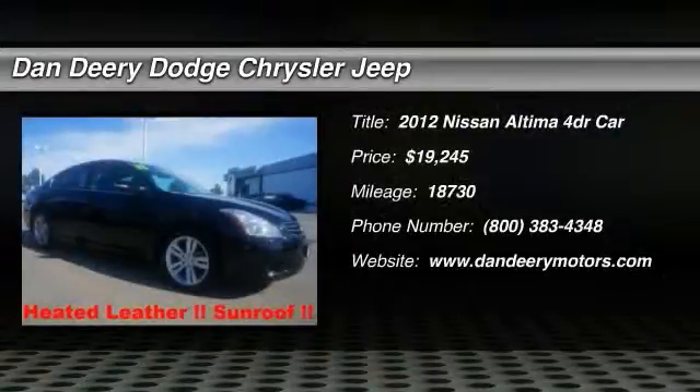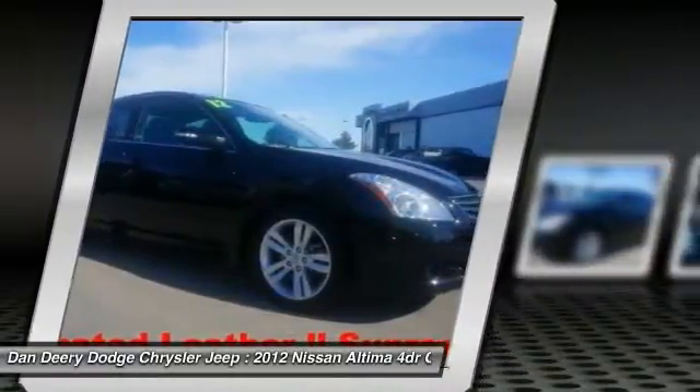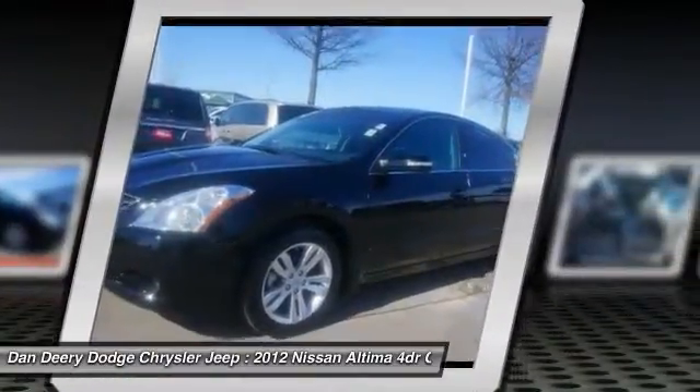The 2012 Nissan Altima. The Nissan Altima offers advanced features to make life easier, and most of the features come standard. Combine that with the powerful engine and six standard airbags,